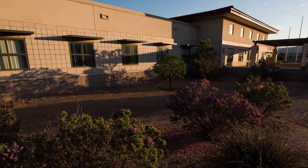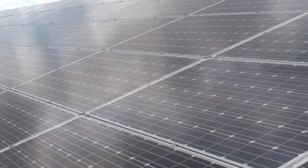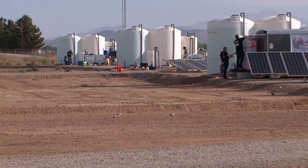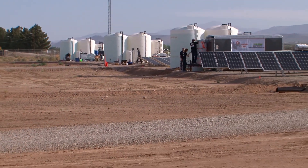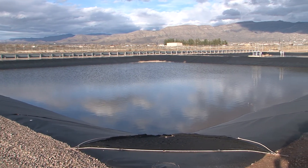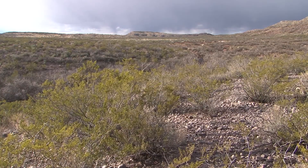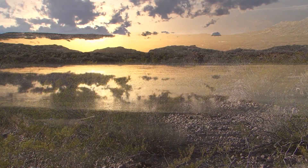The facility uniquely focuses on brackish groundwater desalination, renewable energy integration, development of small-scale systems for rural and Native American communities, concentrate management, and treating water produced from oil and gas production. It is one of the major research facilities in the United States dedicated to the inland desalination of brackish and impaired groundwater.